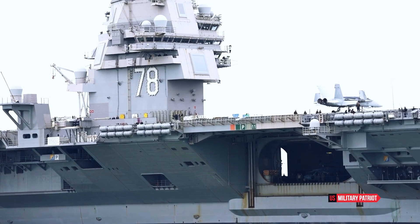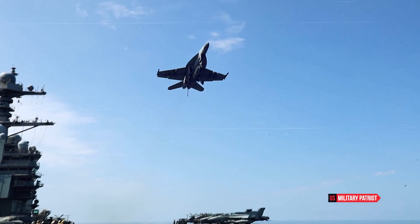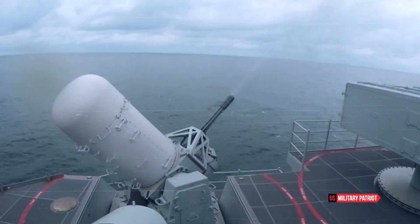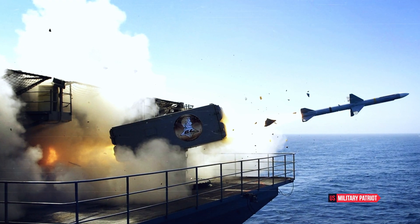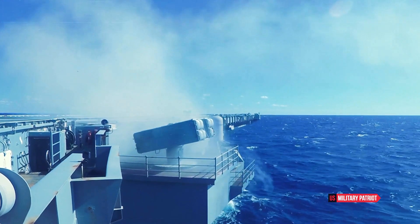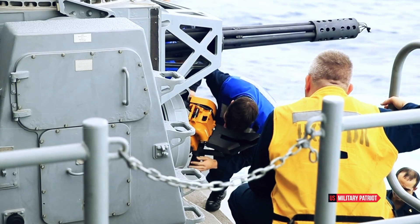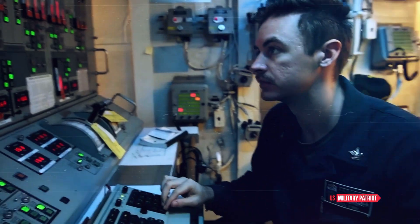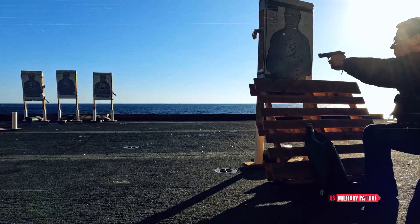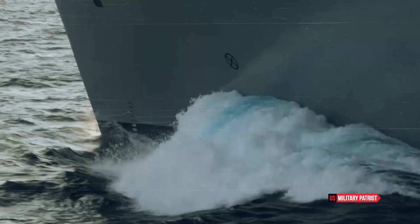The USS Gerald R. Ford boasts a range of self-defense capabilities to protect itself and its strike group. These include close-in weapon systems, Evolved Sea Sparrow Missile, and NATO Sea Sparrow Missile System, which provide anti-missile and anti-aircraft defense. The carrier's aircraft are equipped with advanced electronic countermeasures and defensive systems, and it features improved armor protection and redundancy to withstand damage and enhance survivability.